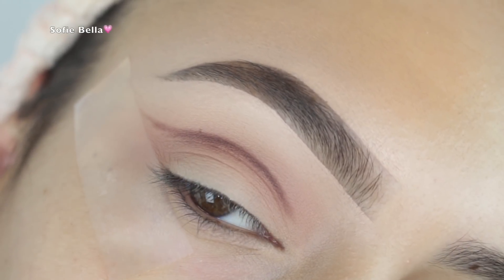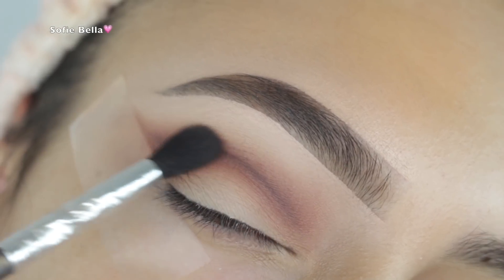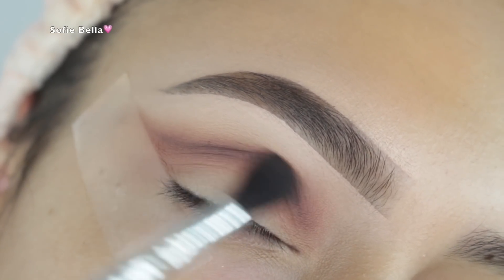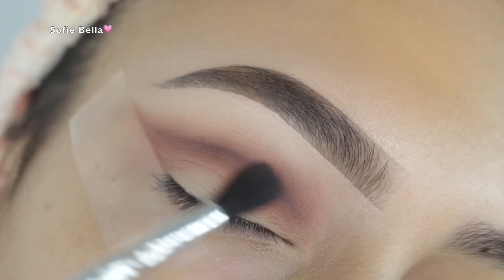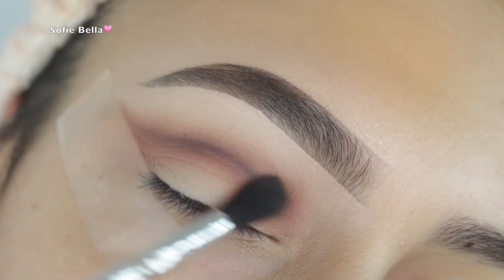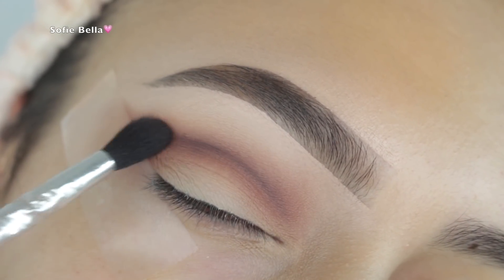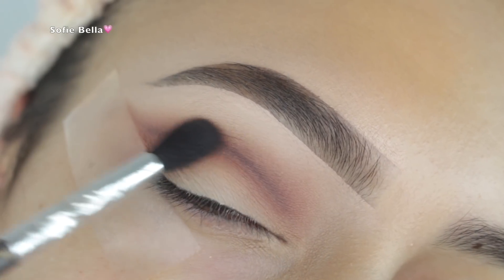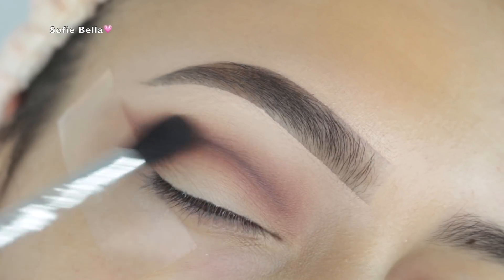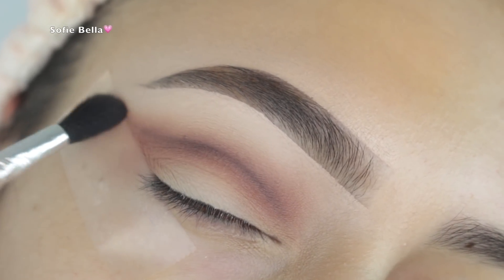I picked up the dark brown eyeshadow and an angled brush, and similar to one of my last videos, I cut the crease slightly winged out but didn't define it all the way on the outer corner — focusing it on the center of the crease. Then with a fluffier brush I picked up the transition shade Cashmere again, going in left and right motions, diffusing that line and making sure everything is nicely blended.